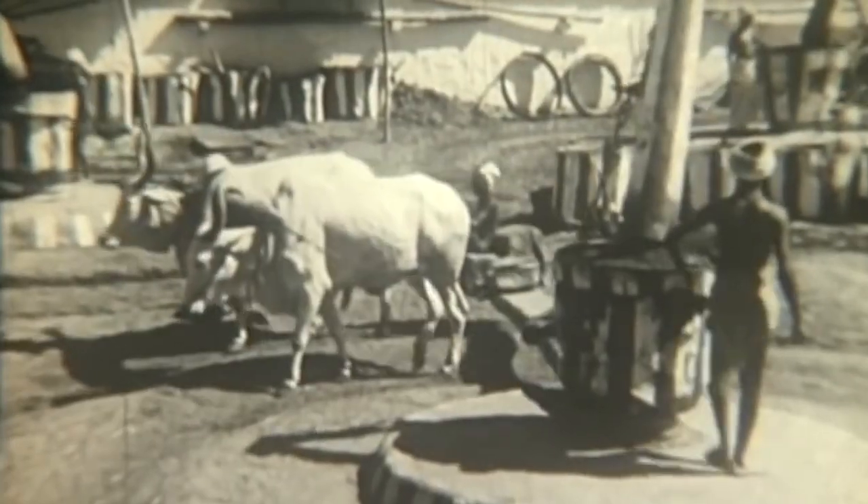I grew up as a young child in a small village in deep South India called Muhabur. That village had no running water, no electricity, none of that. But when I got up in the morning, you would go out into the woods to go do all your early morning duties.